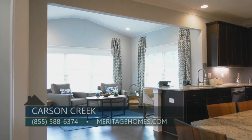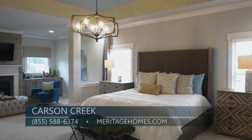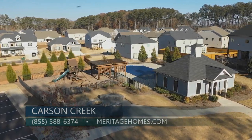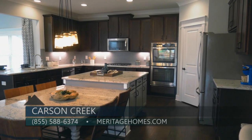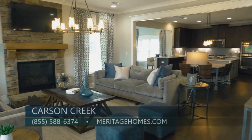That means you've got to get out here quick and check out this model before it goes. This community has really sold well — there are only four homes left. So tell me a little bit about why the community has done so well. Part of the topography of the land, the nearness and accessibility to highways, shopping, and restaurants — a lot of people have found that to be a really charming neighborhood. The best way to contact us is on the website at MeritageHomes.com or you can reach our online sales counselors at 855-588-6374. You don't want to miss out on this final opportunity to be part of Carson Creek by Meritage Homes.